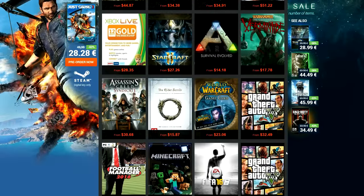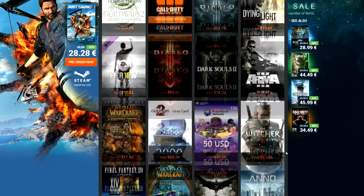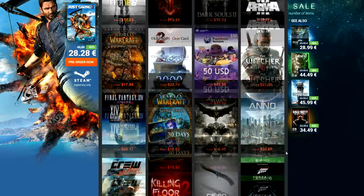Never pay full price for games ever again guys! G2A offers the cheapest CD keys you can find anywhere. Check them out by clicking on the link below. As always, everyone's gear for their setups will be linked down below as well as anything I recommend in this episode.